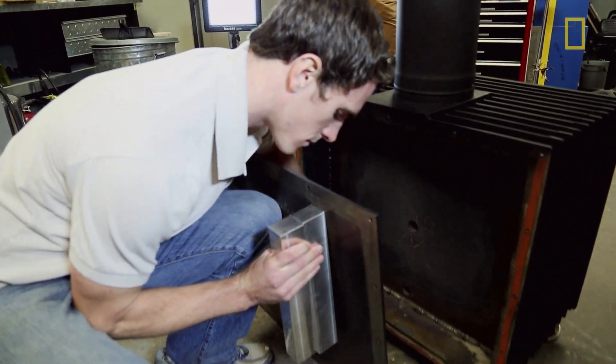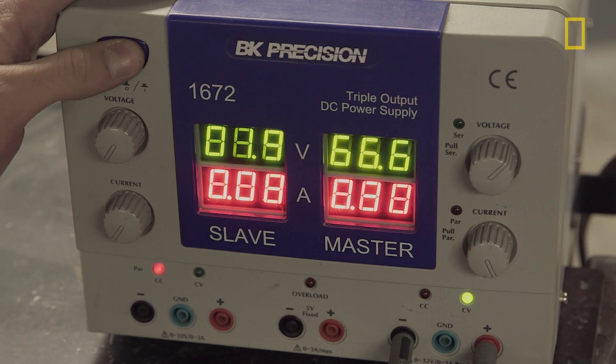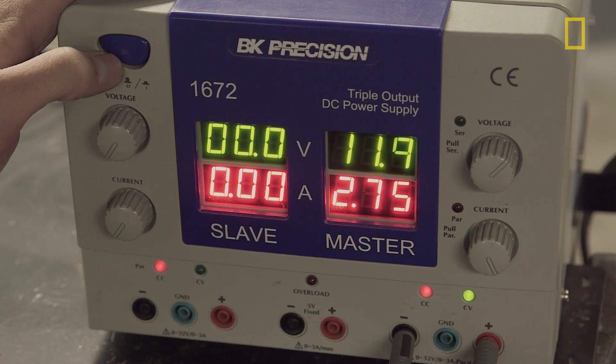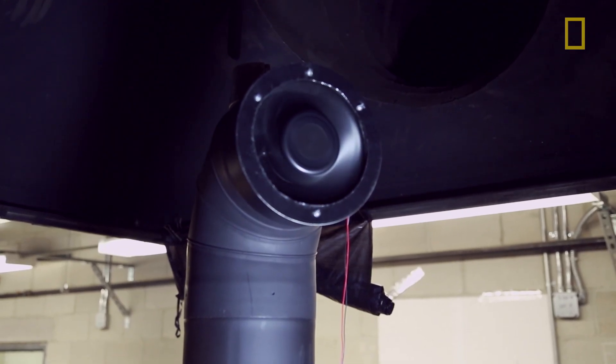We're putting the thermoelectric generators in the back panel to power the fans. They're components that will take a thermal gradient — just a difference in temperature — and generate electricity from it. We're actually generating electricity from this heat that would normally just escape in the stack. We can use this electricity to power our fans, to power our controller, and to perhaps even generate more energy than that.